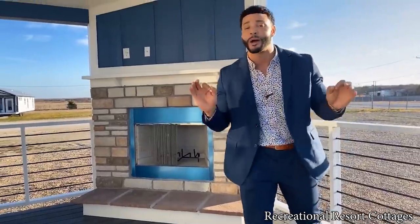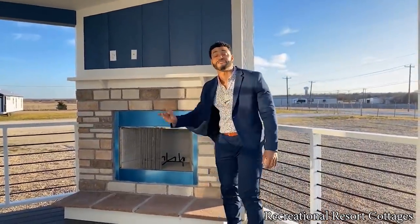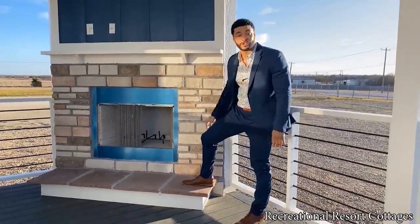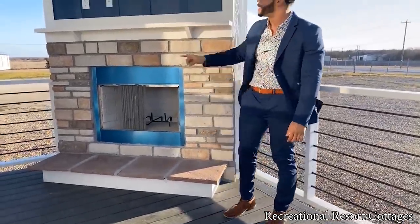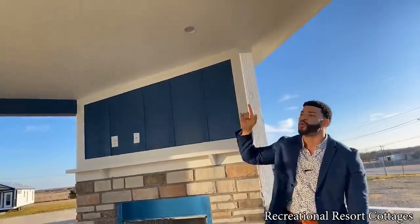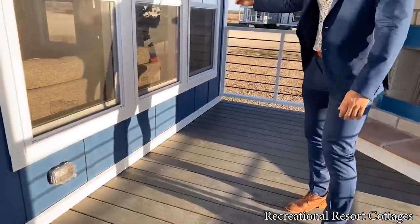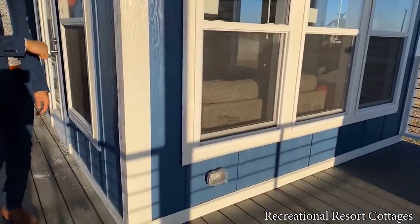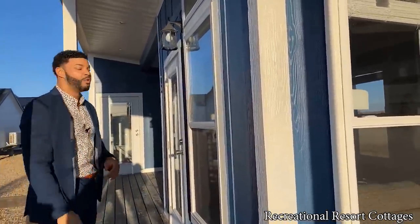And if you want to talk about curb appeal, how else can you do it better than by adding an exterior wood-burning fireplace? Real rock — I ain't talking about Dwayne Johnson — we've got it right here on the fireplace, wood-burning to be exact, and it's already prepped for a TV up top. You can see the TV jacket outlet there. We've got exterior cam lights, wired and braced for a ceiling fan, and exterior outlets. We've also got windows wrapping around the entire side of the house, so if you're on the inside you can stay up-to-date with what everybody's doing on the exterior porch.